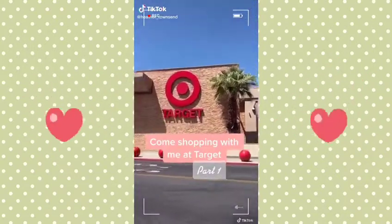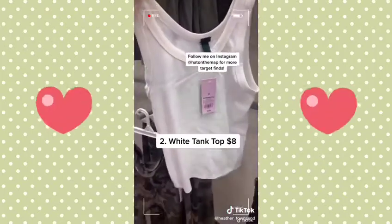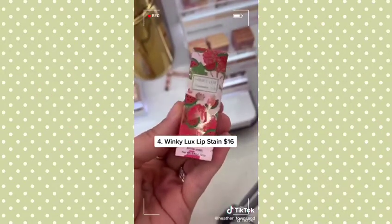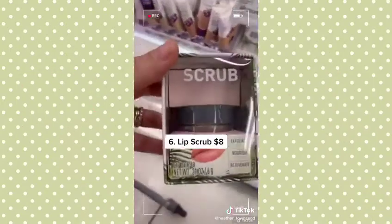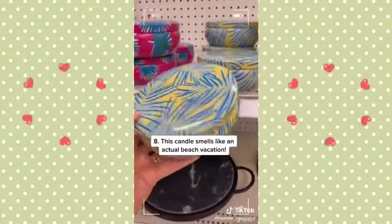Come shopping with me at Target — part one. How cute is this neon pink bikini? This tank top is only eight dollars — I bought it in white and black. These cute jean shorts are only fifteen dollars. I've been dying to try this lip stain — I'll let you know how it is. These makeup sponges are legit the best. I always need a new lip scrub. Apparently TikTok made me buy this face wash. This candle smells like I'm on vacation.